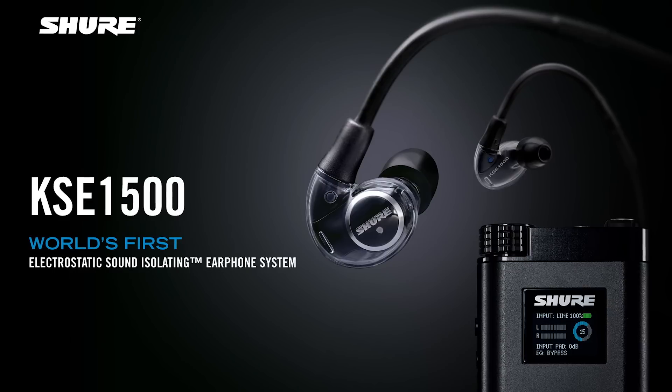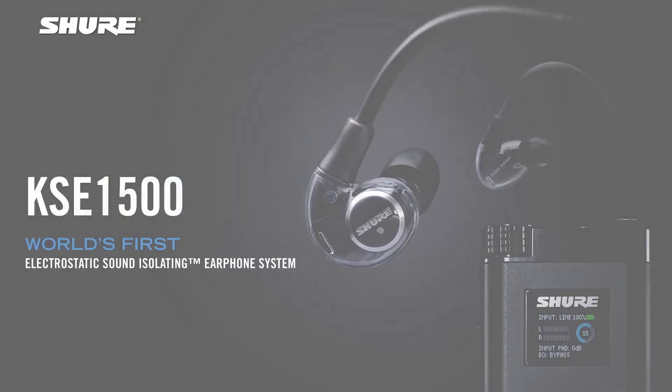KSC 1500 is the world's first sound isolating electrostatic earphone system. It's capable of producing the broadest frequency range with the fastest transient response, which really translates into one of the most immersive audio experiences available.